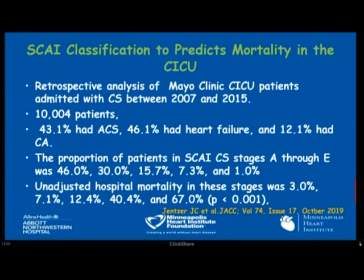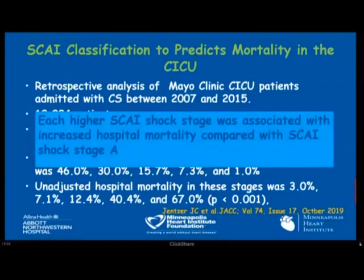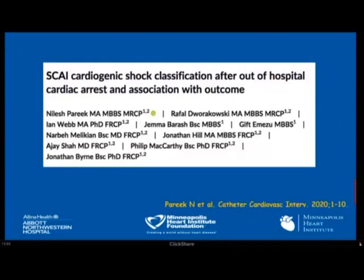This classification was validated in a retrospective analysis of over 10,000 Mayo Clinic CICO patients, the majority with ACS or heart failure. Adjusted hospital mortality was 3% for stage A and 67% for stage E — each higher shock stage was associated with significantly increased hospital mortality compared to stage A. It was also validated in patients after out-of-hospital cardiac arrest.